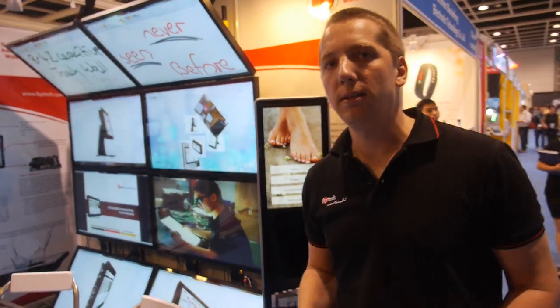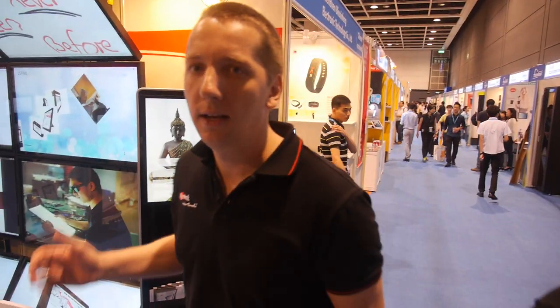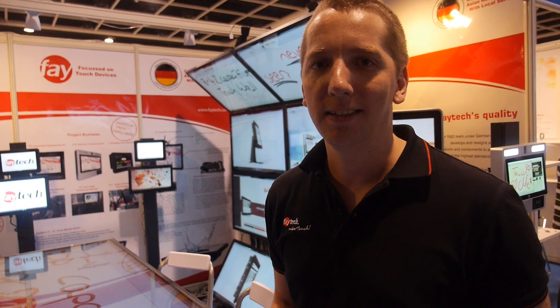We do standardized products for distribution from 7 inch to 55 inch — touchscreen PCs, touchscreen monitors, and embedded devices. And we love to do special projects too, though there we really focus on the partner relationship. Wherever you have a touchscreen-related project, you should not hesitate to contact us.